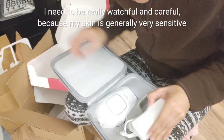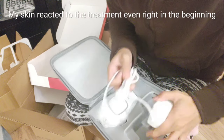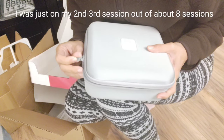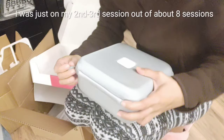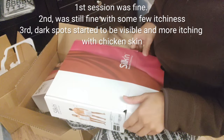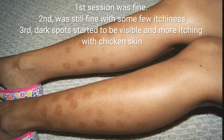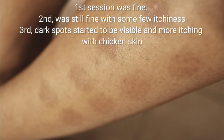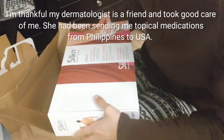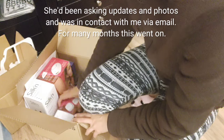Medyo mag-iingat tayo kasi yung skin ko sobrang sensitive. Last time nagpa-treat ako sa Philippines ng laser hair removal nagkaroon ng reaction yung skin ko — nagkaroon siya ng parang mga burn marks. Sandali pa lang naman yung treatment ko, parang makaka third treatment ko ito, syempre kailangan nilang i-increase yung strength. First treatment was okay nung mahina pa, second treatment okay lang din, nung third na nagkaroon na ako ng mga marks, tapos makati ganyan. Buti na lang yung dermatologist ko ay friend kaya inalagaan naman niya ako.